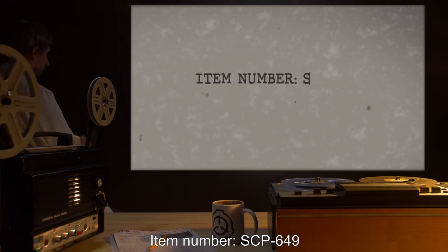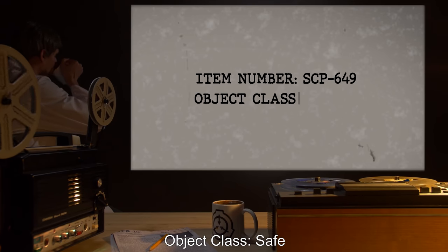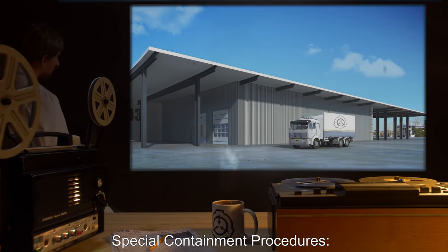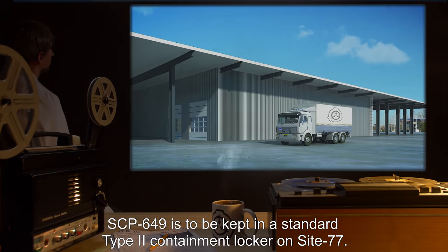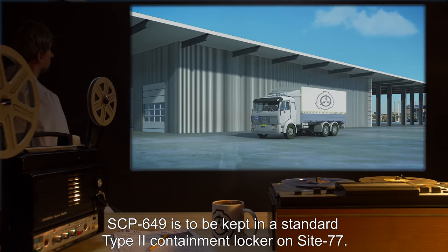Item Number SCP-649. Object Class: Safe. Special Containment Procedures: SCP-649 is to be kept in a standard Type 2 containment locker on Site-77.